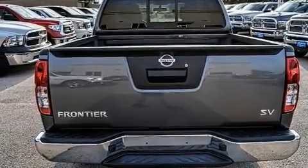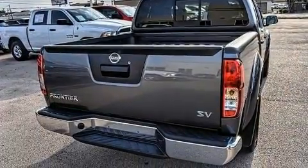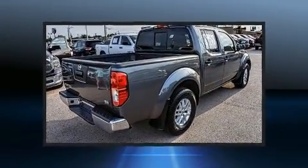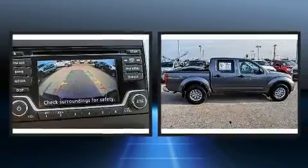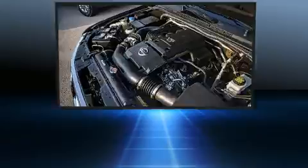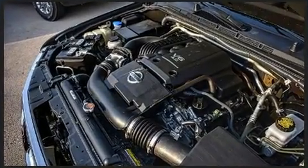Nissan ensures the safety and security of its passengers with equipment such as dual front impact airbags with occupant sensing airbag, front side impact airbags, traction control, anti-whiplash front head restraints, and four-wheel disc brakes with ABS. For added security, Dynamic Stability Control supplements the drivetrain.